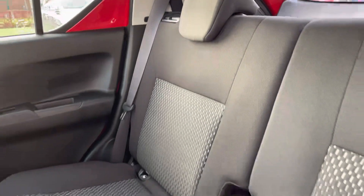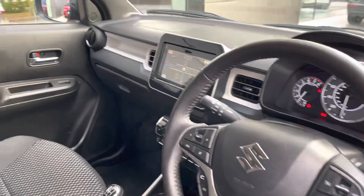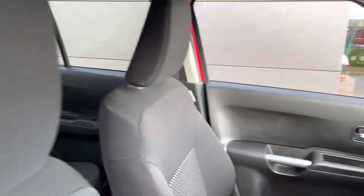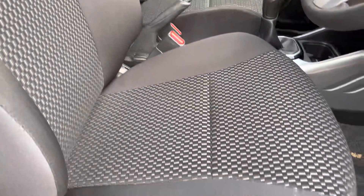Two-tone cloth upholstery is on offer with seating for two in the back, with two ISOFIX child anchor points. A leather-wrapped multifunction steering wheel is available for the driver, and the front seats will offer additional side lumbar support for added comfort on longer trips further afield.